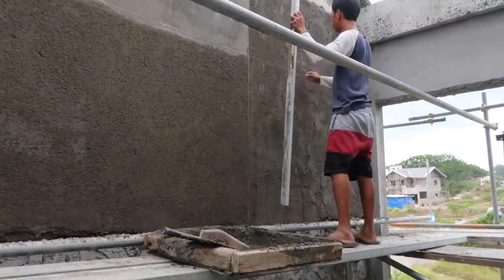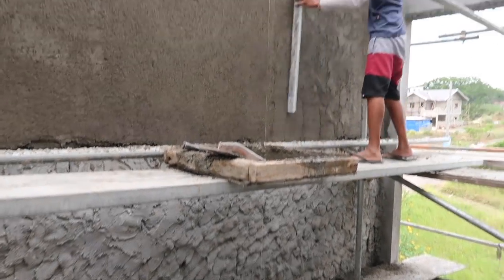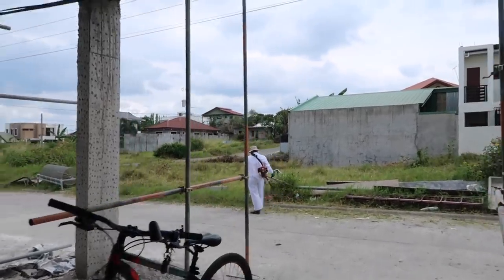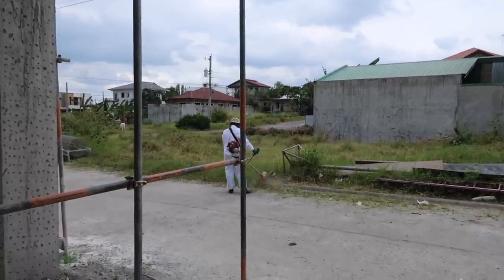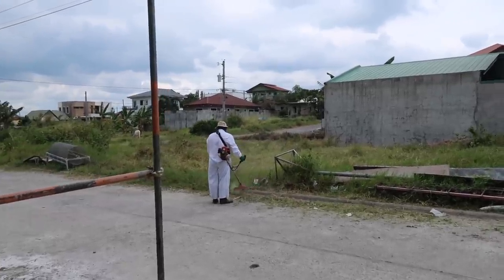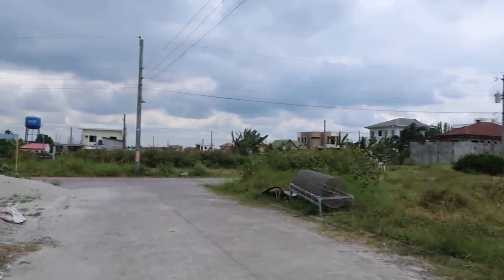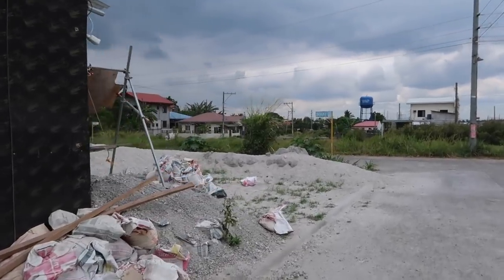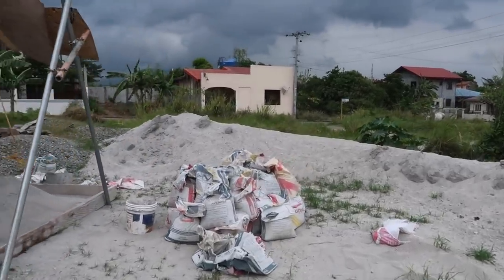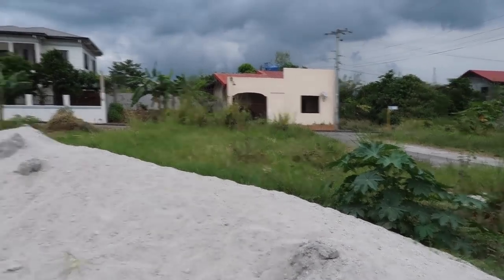We're going to see later in the afternoon if they're going to finish up this whole wall. And my husband is cleaning up our neighborhood again — he's bored at home. His project is going to be cleaning out the area where all the sand is, because I told him I plan to put a banana tree. So at least we can put some seedlings in here in this area so we can transfer it once our house is done.